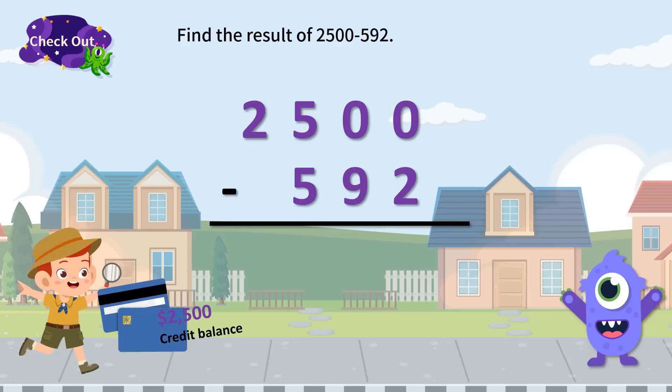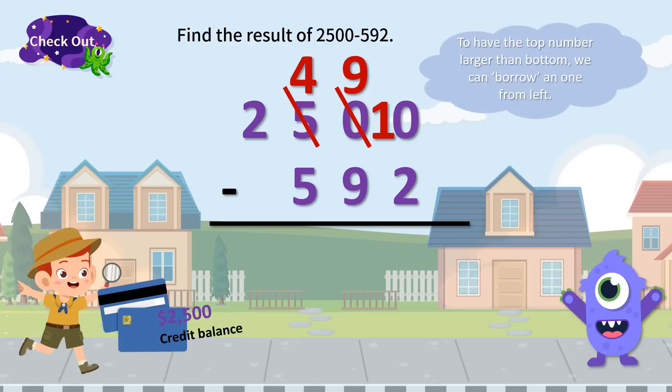But how shall we do with 0 minus 2? To have the top number larger than the bottom, we can borrow a 1 from the left. But 0 is also smaller than 1, so if we take it as 10, and 10 minus 1 equals 9, again a 1 is borrowed from the number to the left, which is a 5. 5 minus 1 is 4. So now the calculations on the 100s, 10s, and 1s place are 4 minus 5, 9 minus 9, and 10 minus 2.